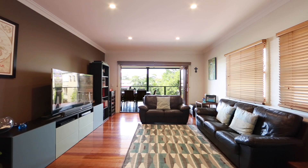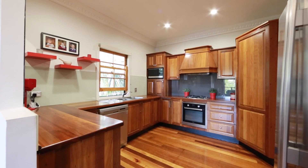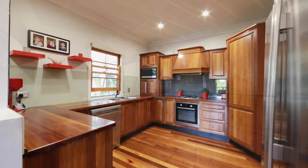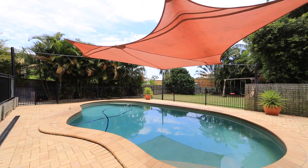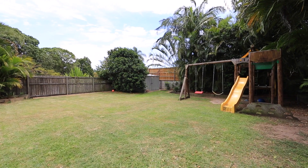The main living area is ideally placed to easily access both the spacious kitchen and generously sized entertainers deck with outlooks over the swimming pool and tree-lined grassed backyard.